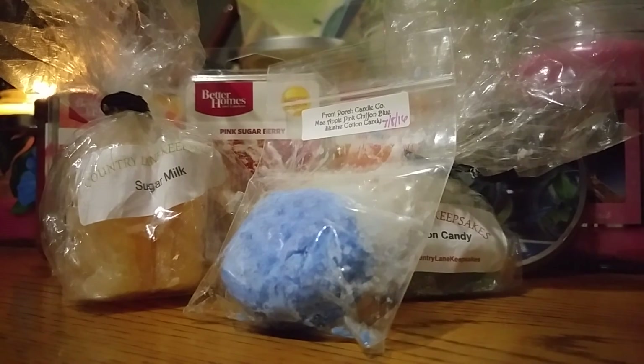So that's the stuff I want to get through in the month of August. I also have a candle burning that I'm going to pause and show you guys — another one I want to get through.